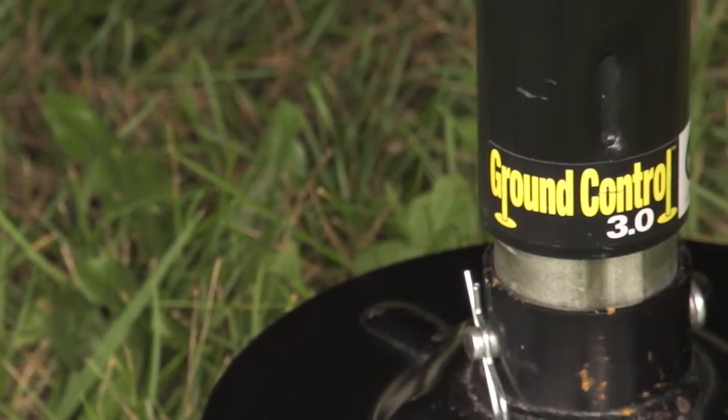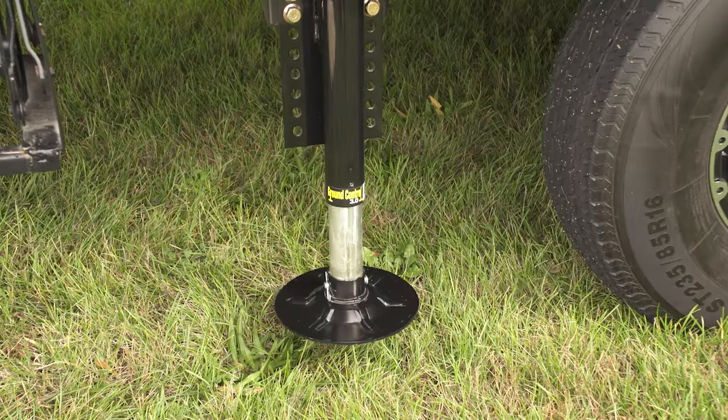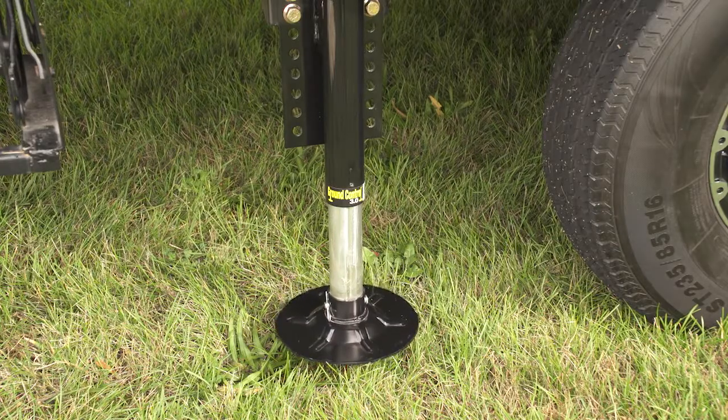We also have the Tucson electronic sway control, which is a great option for security and stability when you're pulling your Nitro product. On the travel trailers and the fifth wheels we offer the Ground Control 3.0 electric leveling system — one button levels your Nitro and you're done.